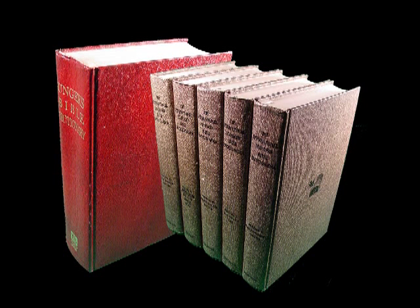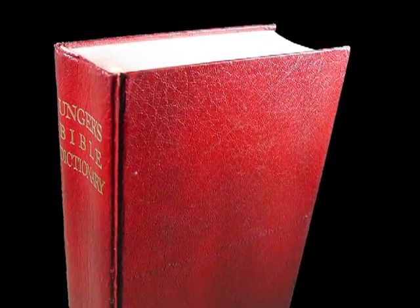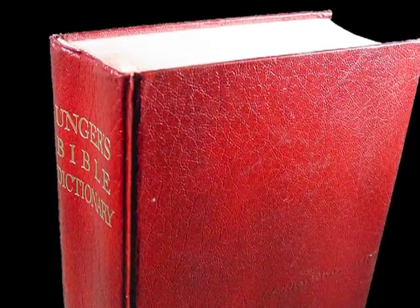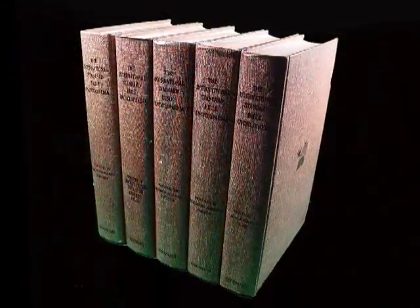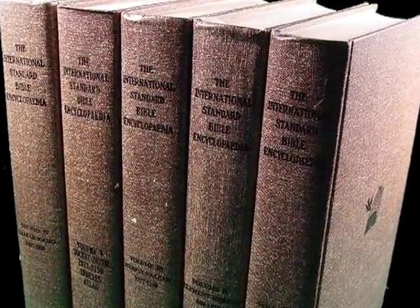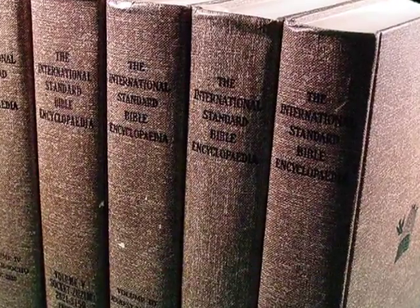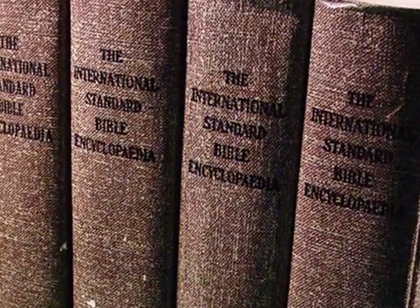To bridge the historical barrier, I mainly use Unger's Bible Dictionary and the five-volume International Standard Bible Encyclopedia set. Unger's Bible Dictionary is my favorite historical research aid because of its short, concise articles and excellent archaeological commentary. The author, Merrill F. Unger, was the foremost Bible archaeologist in the nation before his death. The topics presented by the International Standard Bible Encyclopedia are extensive and informative, and I enjoy cross-referencing the material between these two study tools. These study books have the ability to bridge the historical, cultural, and geographical gaps.